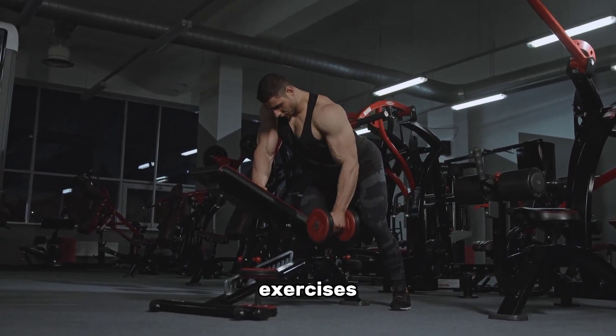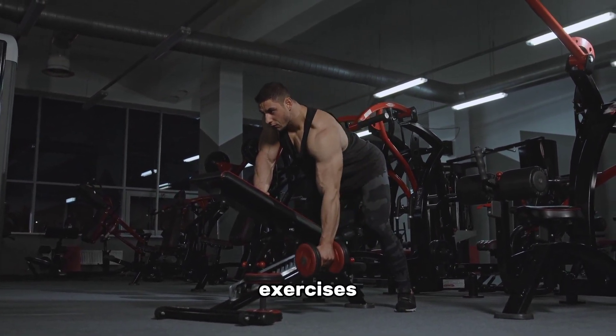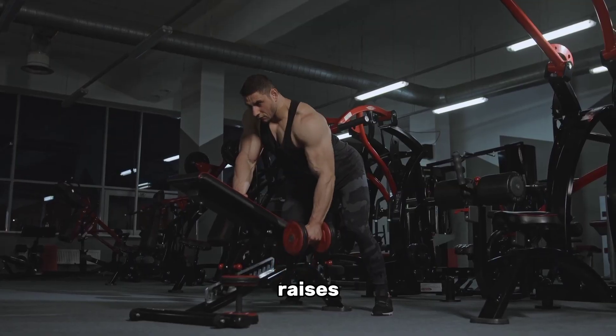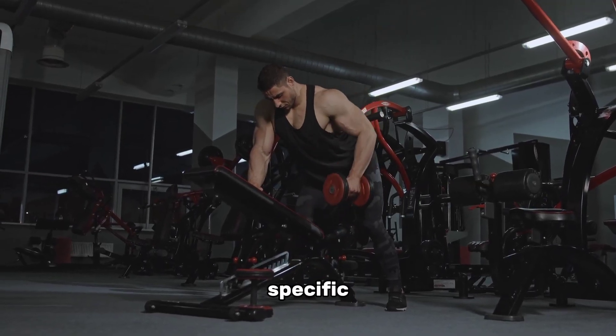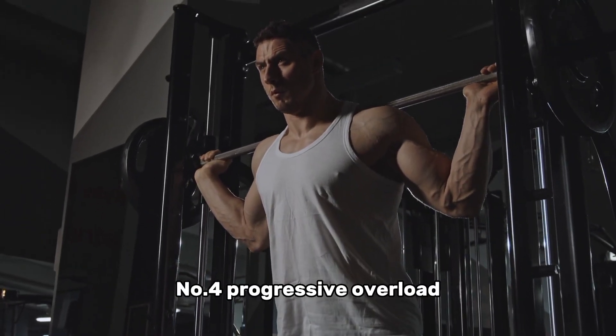Dumbbells allow for a greater variety of exercises and provide the option to increase resistance as you get stronger. Incorporate exercises like bicep curls, shoulder presses, rows, and lateral raises using these tools to target specific muscle groups.